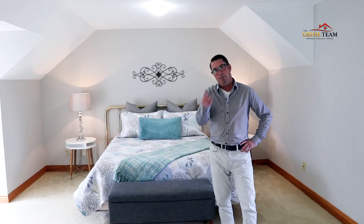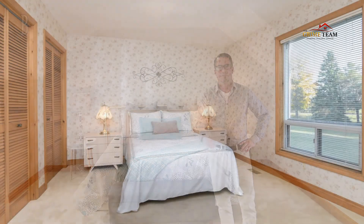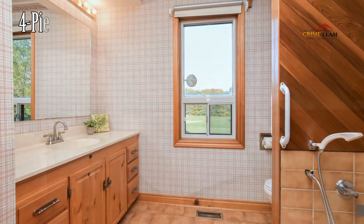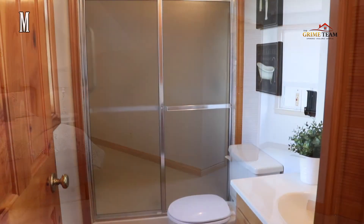Reason number two: if you have a large family, this home has plenty of bedrooms and bathrooms to accommodate everybody. On the main floor we have the first two bedrooms with ample closet space and a shared bathroom. Upstairs we have another bedroom and a four-piece bath, as well as the massive master bedroom with walk-in closet and its own ensuite.